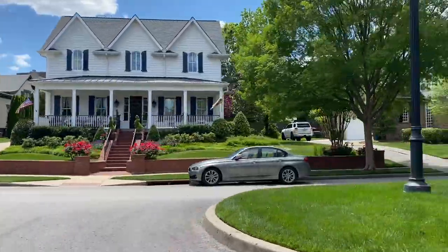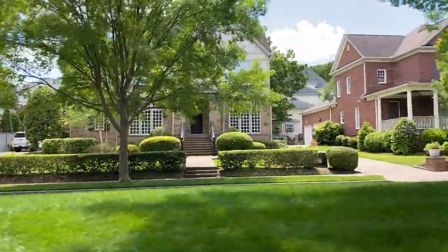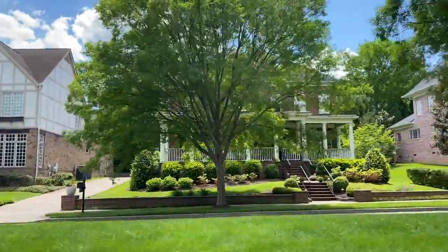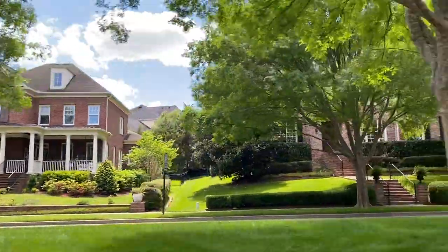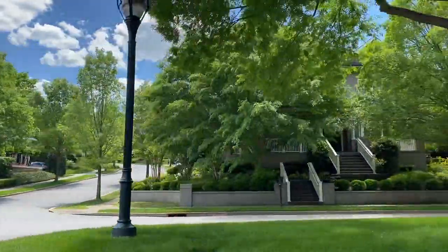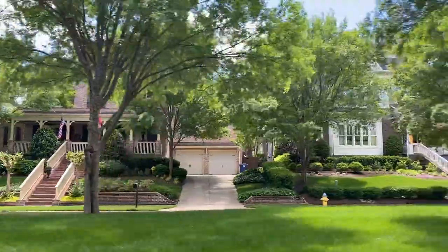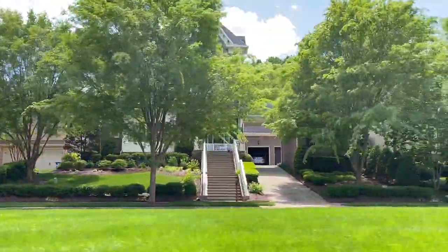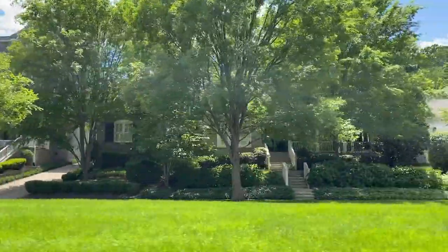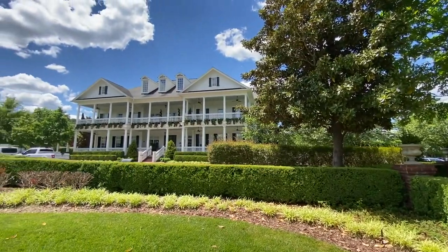What West Haven may be lacking as far as yard size, they do make up for it in multiple green spaces — tons of open space where you can go out, throw a ball, take your dogs for a walk, really get out and enjoy the outdoors, but not have to be the one to keep that up. As far as amenities go, there are lots of things to do in here. In West Haven, you've got this beautiful community center.